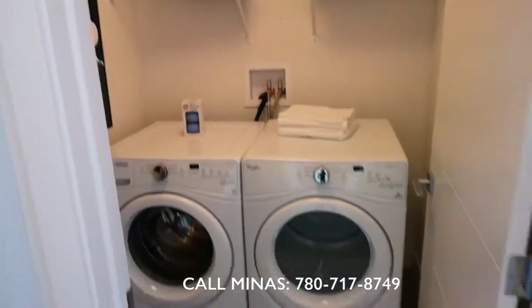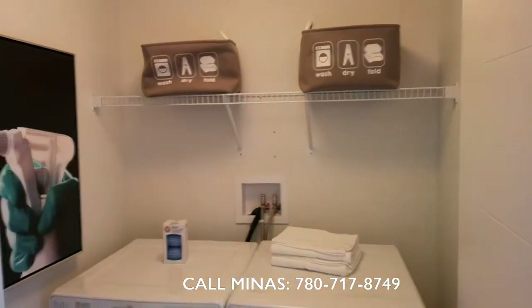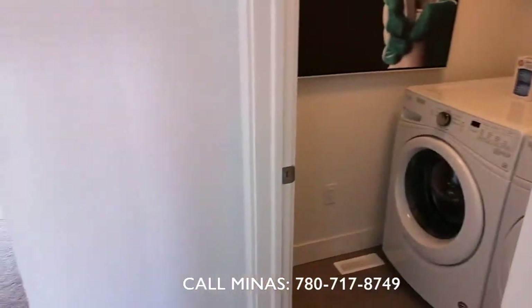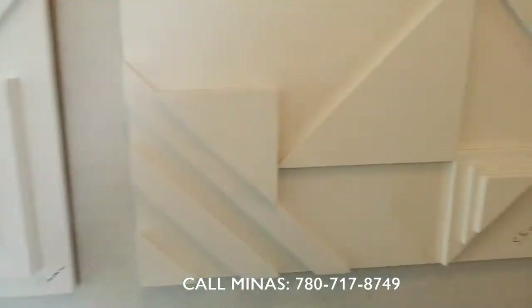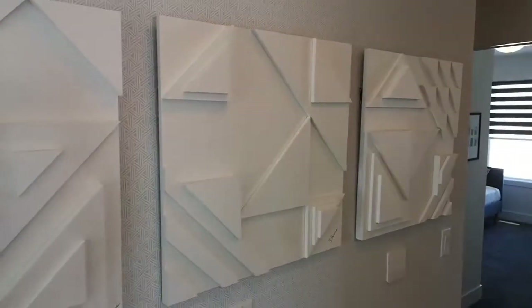And this is the laundry room with washer and dryer on the second floor, which is very handy. Thank you for watching — we'll see you next time.